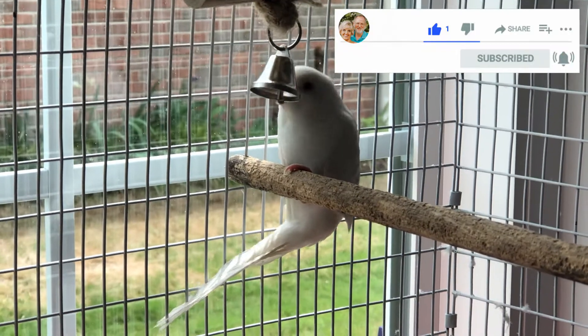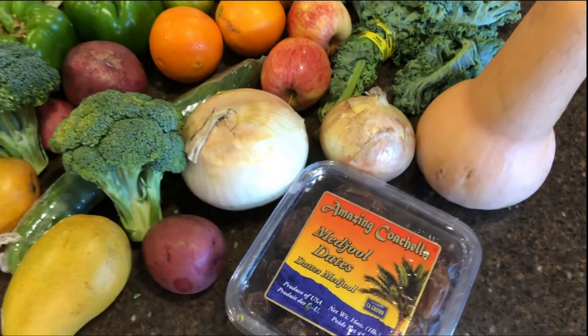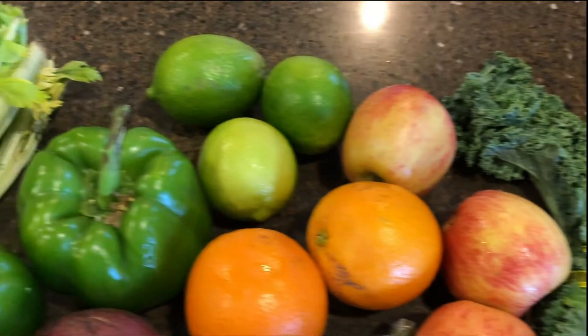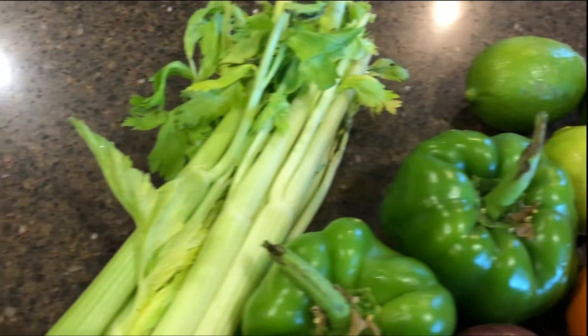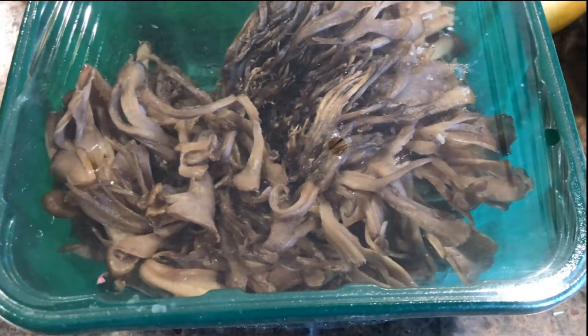We've subscribed to Misfits Market Produce for over a year now. It has come a long way in that time. When they first started, they just sent you whatever ugly organic produce they had in stock. Then later you were able to customize parts of your order. Now you can order anything you like for the entire order.